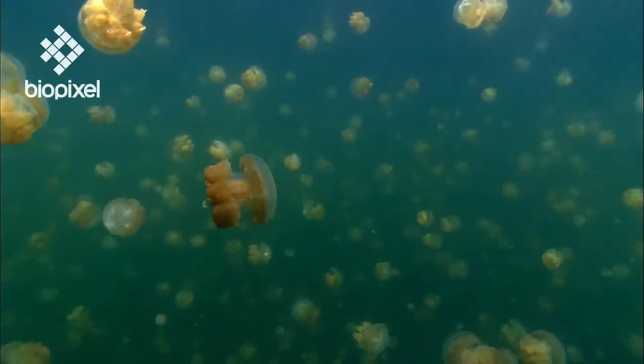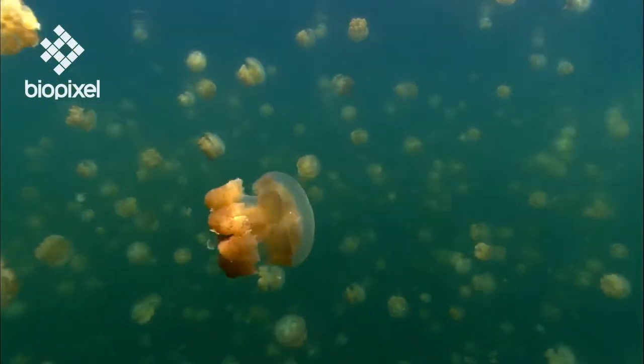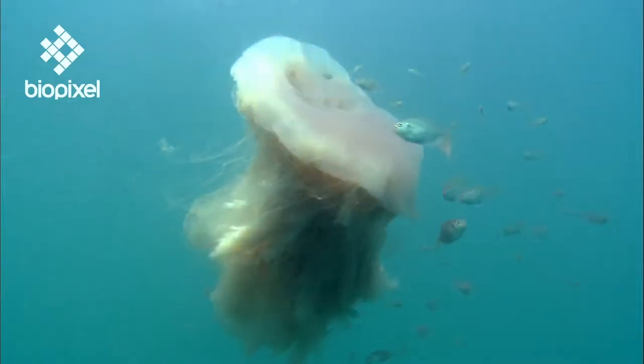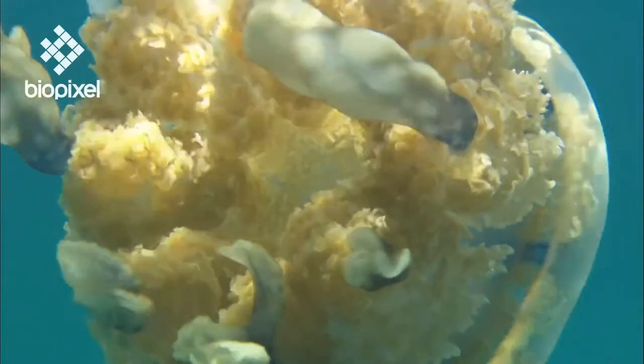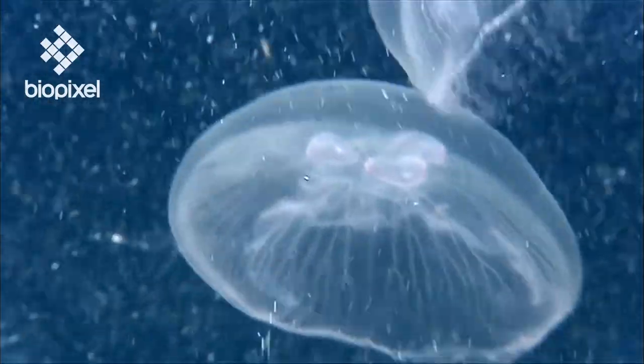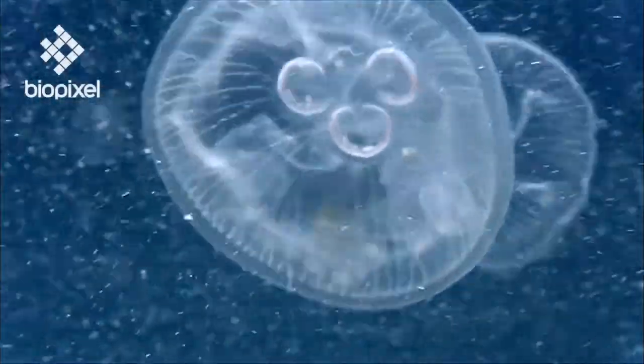Jellyfish are close relatives of corals and sea anemones, which evolved 500 million years ago. They may have been one of Earth's first mobile predators. Despite their apparent simplicity, jellyfish are successful hunters and move vast distances by hitchhiking on ocean currents.